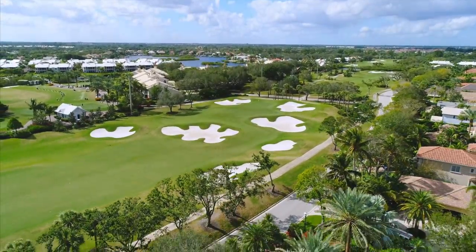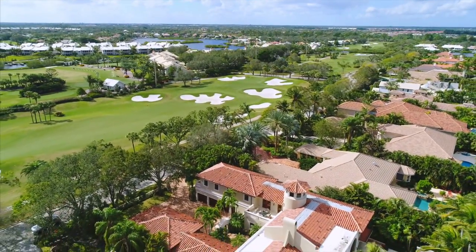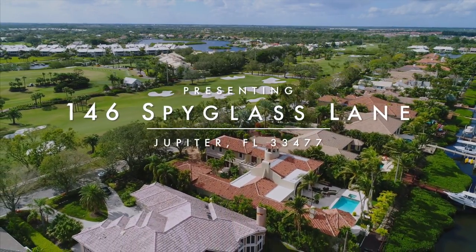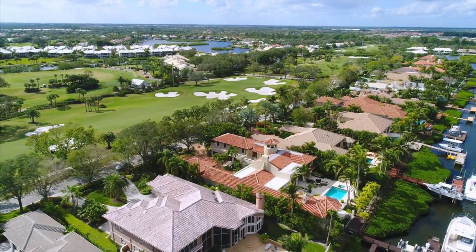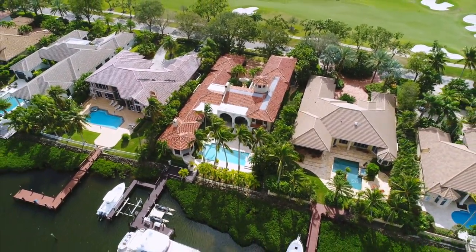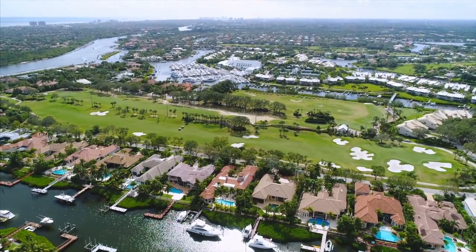Across from the lush golf course you will find your private getaway, 146 Spyglass Lane. This magnificent home is seated on a wide canal with the Jupiter Inlet just minutes away.